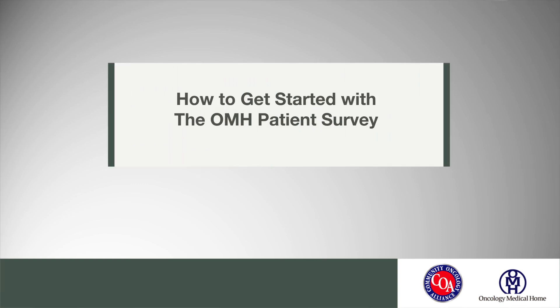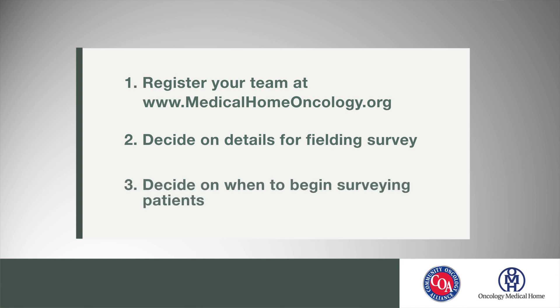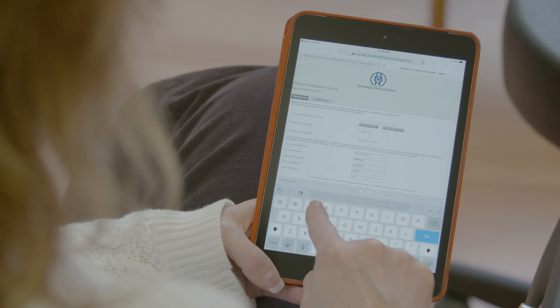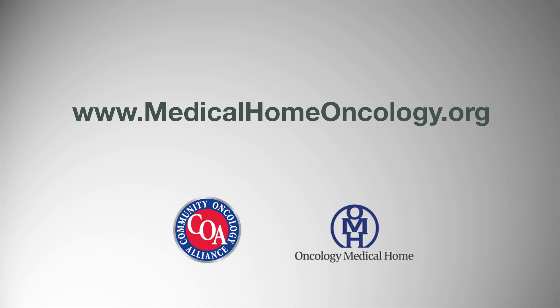To implement the Oncology Medical Home Patient Satisfaction Survey process in your practice, it's really a simple three-step process. The first is to go onto the website and register your team — listing team members, where your practice is located, and setting up all the infrastructure to collect the data. The second is to get your team together and decide how you're going to collect that data, either electronically or on a paper form. The third step is to decide how you're going to roll this out. My recommendation would be to do the survey twice a year — we do it in March and October, running it for a 30-day period, pushing an email link to all patients and allowing them several weeks to respond. Once you have put the process into place, the Community Oncology Alliance team is there to help with implementation, data collection, and best practices. Get started today at medicalhomeoncology.org.